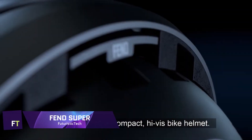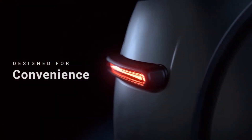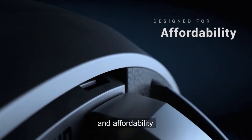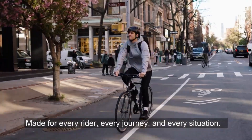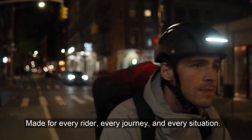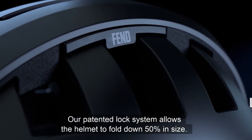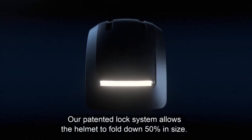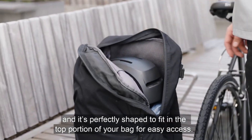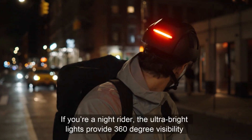Fend Super. For city dwellers, there is no better helmet than the Fend Super, which reimagines protection and ease. You can fit it in any suitcase or backpack thanks to its innovative SmartFold technology, which allows it to fold down by 50%. Its contemporary design makes it easy to access without being a nuisance, perfect for today's busy lives. Prioritizing safety, the Fend Super satisfies the stringent US CPSC and European EN 1078 regulations for e-scooters, skateboards and bicycles operating at speeds below 20 miles per hour.